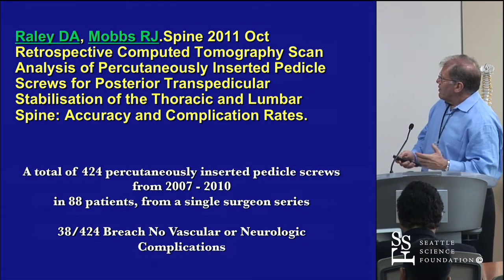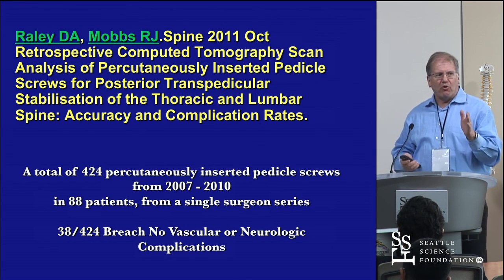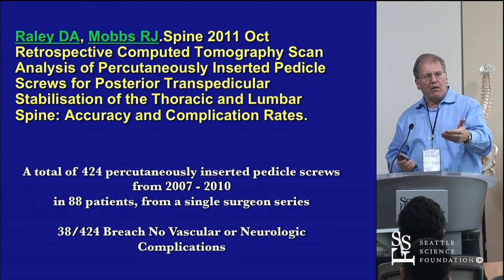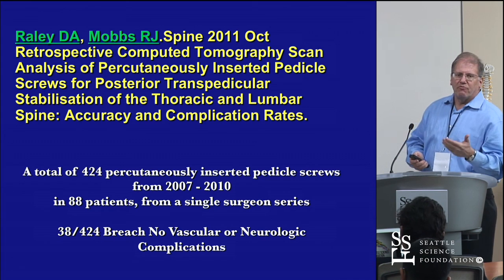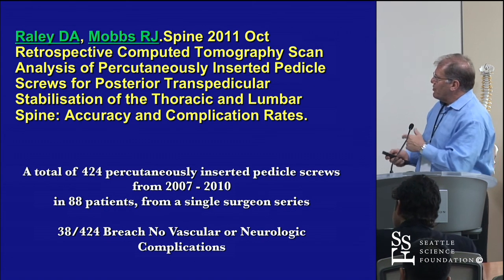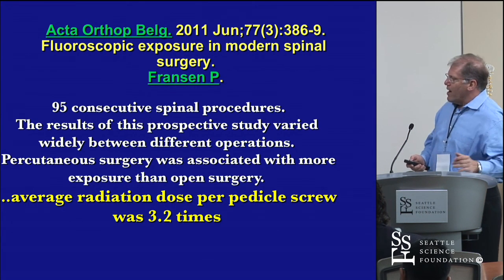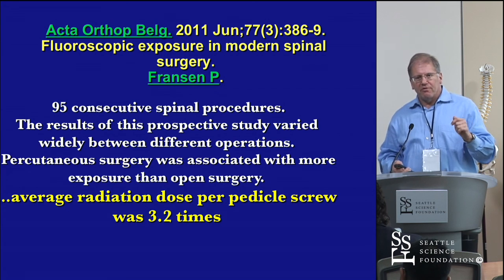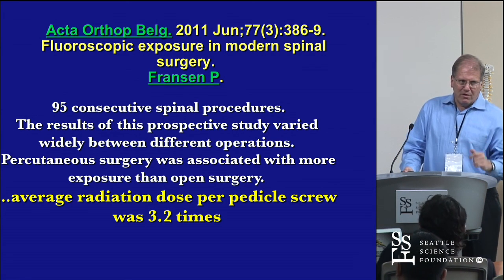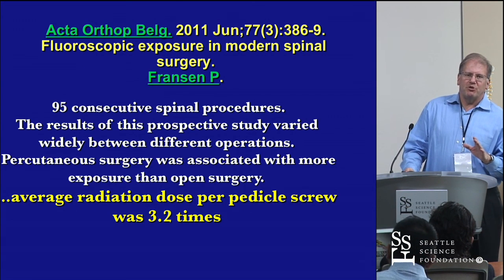Regarding accuracy: you can be accurate as long as you hit inside the pedicle medial wall at the base of the pedicle on the lateral — that's a deliverable you have to reproduce every time, every case, every screw. With that, there are very few breaches relative to open, pretty comparable. But if you use fluoroscopy live continuously, you're going to harm yourself. It has to be spot imaging.